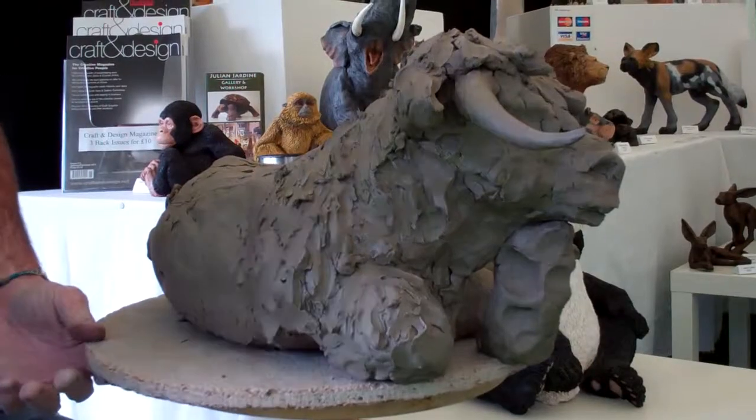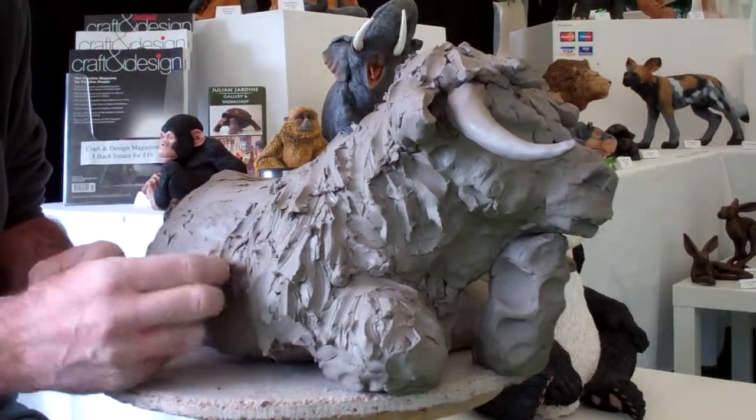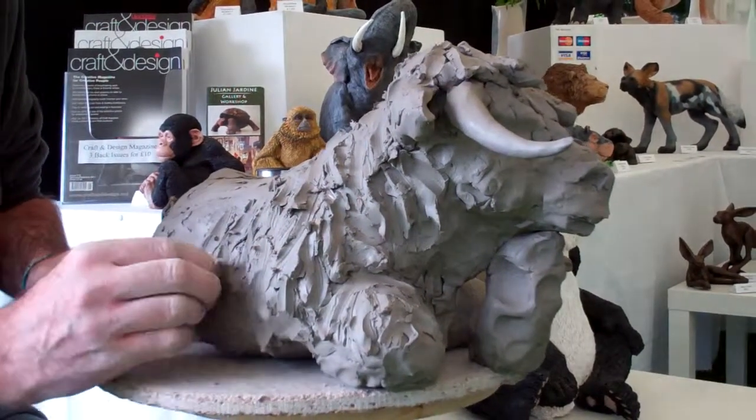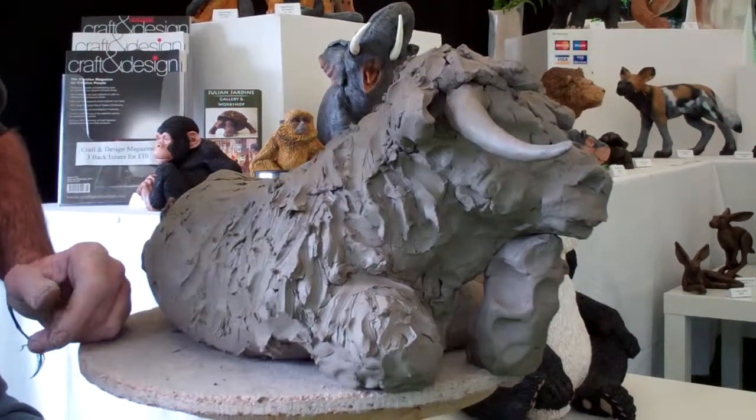A piece like this normally takes several days to make from start to finish. A lot of what I'm doing now is very quick work and it then slows down as I add the final details and tighten up all the modelling.